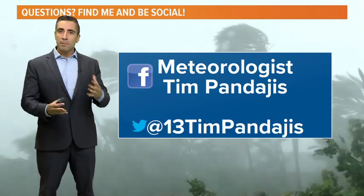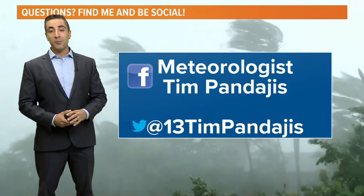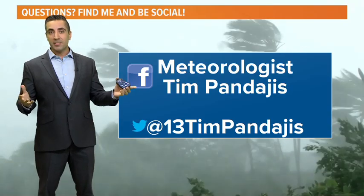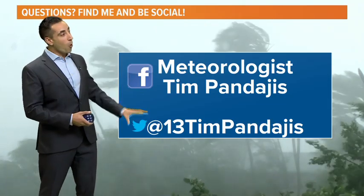There's a lot to watch — a lot of moving parts with a hurricane season forecast — so we'll continue watching it as we head through the rest of the season. If you have any questions, always love to hear from you on social media. You can find me on Facebook or on Twitter.